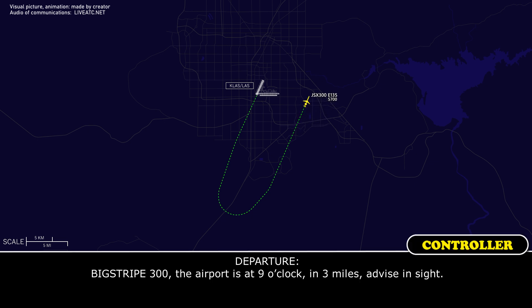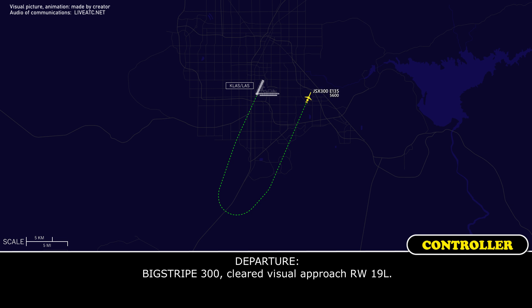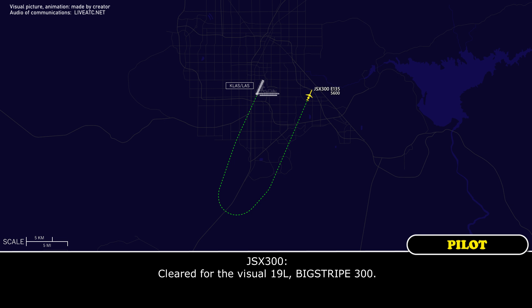Big Trip 300, airport is 9 o'clock and 3 miles, advise in sight. We have the airport in sight, Big Trip 300. Big Trip 300, cleared visual approach, runway 19L. Cleared to the visual 19L, Big Trip 300.